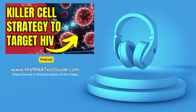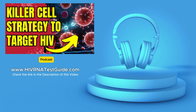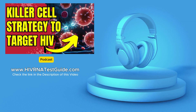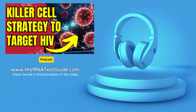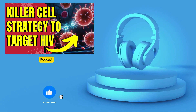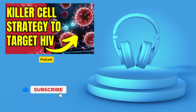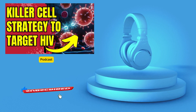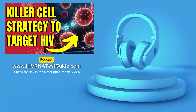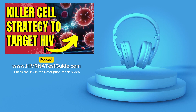Every step we take brings us closer to a future without HIV. Thank you so much for joining us today and for sharing your expertise on this groundbreaking research. It's been a truly enlightening conversation. I'm always thrilled to talk about the incredible progress being made in HIV research — it gives me hope for a brighter future for everyone affected by this virus. Thank you for joining us on this deep dive into the world of HIV research. Until next time, stay well and stay curious.